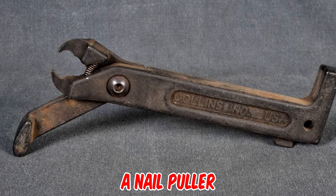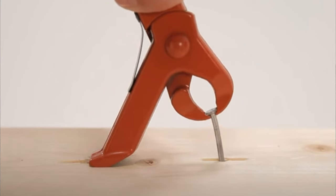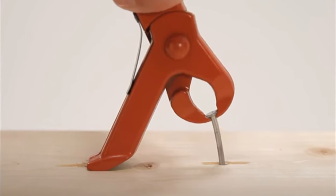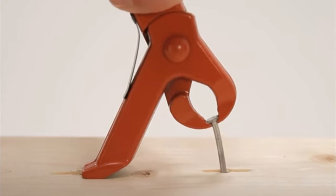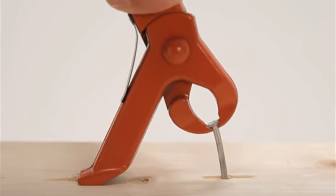It's a nail puller — a versatile and easy-to-use tool. Despite its small size, it can easily pull out a five-inch nail even when the head is off or buried deep in the wood. You use it together with your carpenter's hammer and pull using the claw.